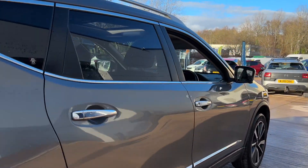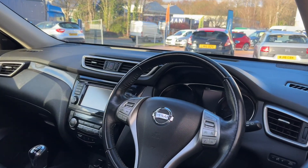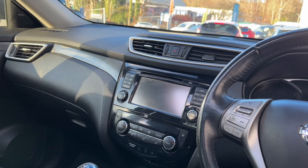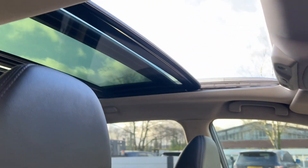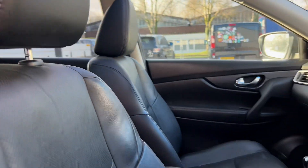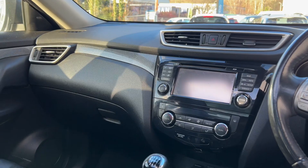This car has just arrived, so it is awaiting valeting and service, but all that will be done. It's at 101,000 miles, which brings the price right down. It's got a full electric glass panoramic roof there, full leather with heated seats also, cruise control, sat nav.